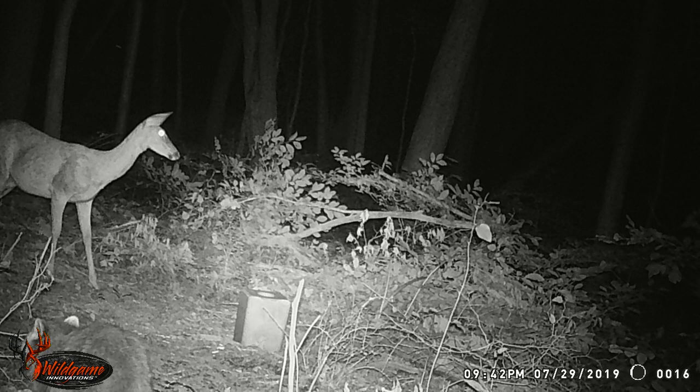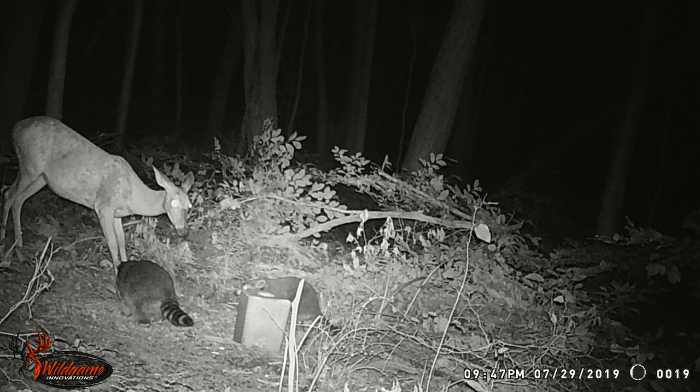Moving on to two more pictures — we see one doe here, then in the bottom left corner behind the Wild Game Innovations logo there's a raccoon. This is at 9:42 PM. The next picture shows two raccoons at 9:47 PM. So this winter I think we're going to do some coon trapping with dog proofs and maybe a box trap or foothold.